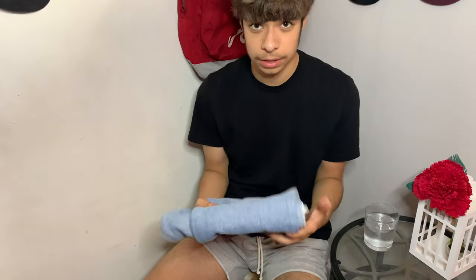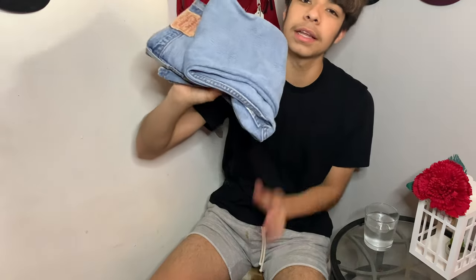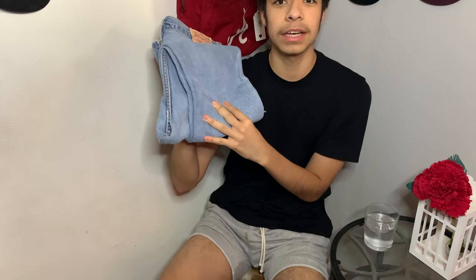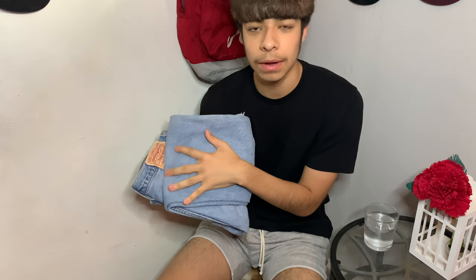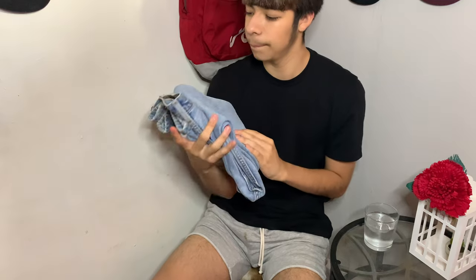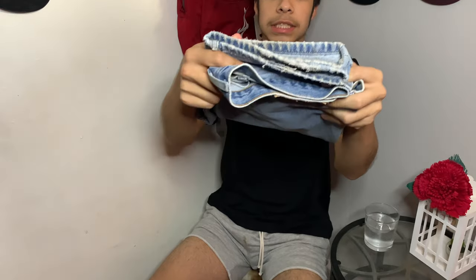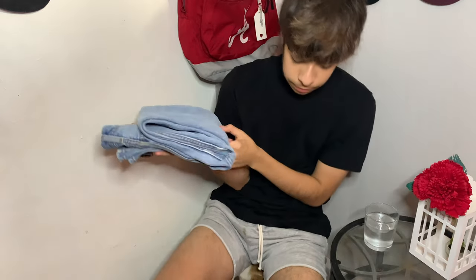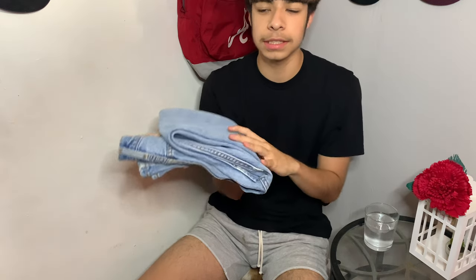I'm going to show you guys how they look with the shoes I style them with. I mostly wear black and white now. This is my favorite pair of jeans — got the distressing on the bottom too. I've been talking too much so I'll show you how they look with my shoes. I hope you guys enjoyed this video — I'll see you guys in the next one.